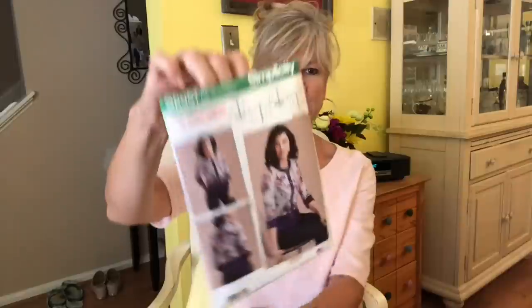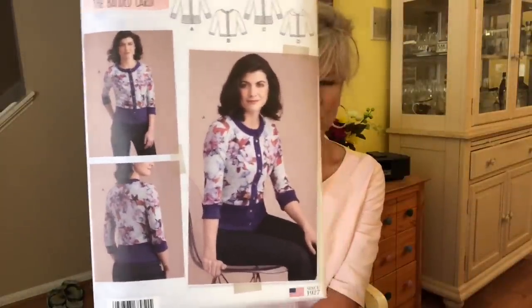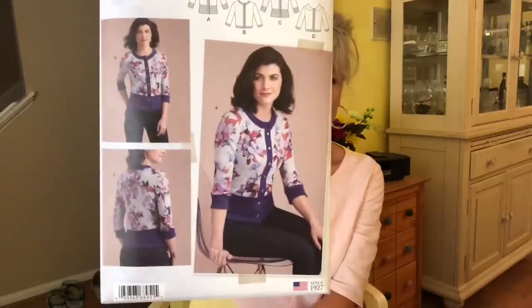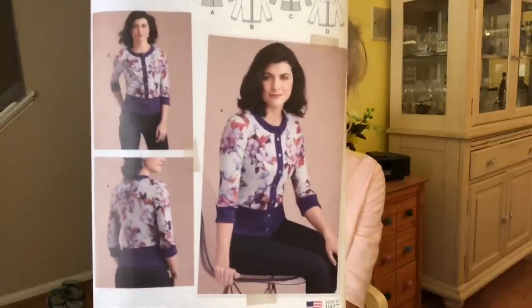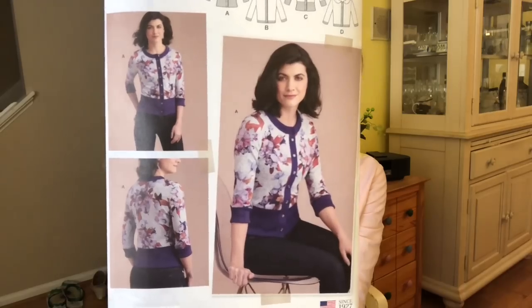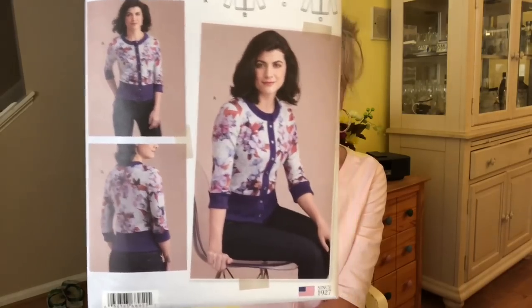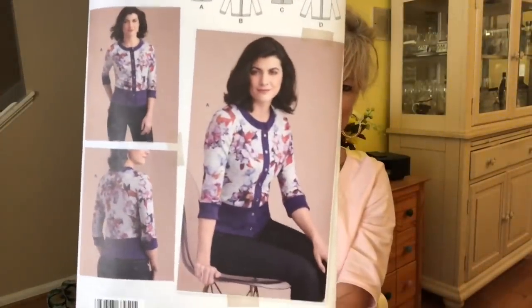This is called the Banded Cardi, and it's a little skimmer of a cardigan. It's very fitted — maybe even size down one to two sizes to get this sort of fit. It has a band done in a contrasting color, and it's kind of cropped, short-waisted. Very cute. Sweater knit, absolutely.